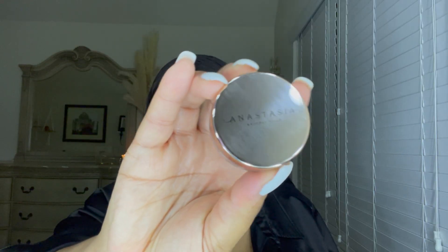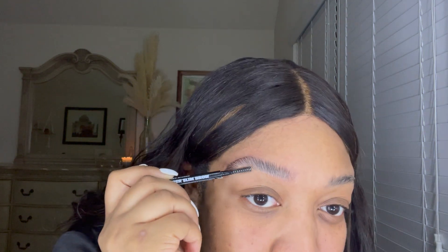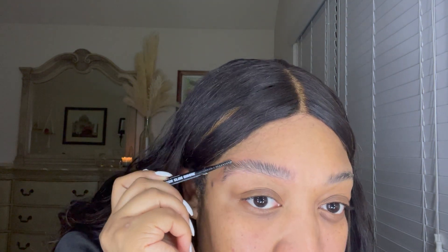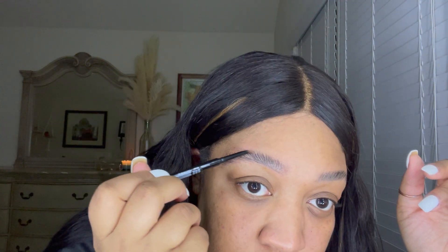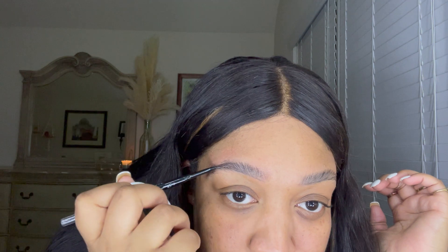Next we're jumping right into the Anastasia Beverly Hills Brow Freeze. This brow freeze is absolutely incredible — it kind of gives your eyebrows the laminated eyebrow look without them actually being laminated. Once I'm finished, I do go in with a darker eyebrow pencil and I line the top and bottom of my brows.